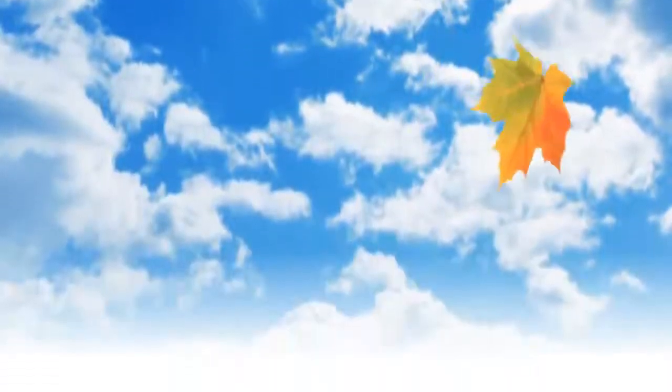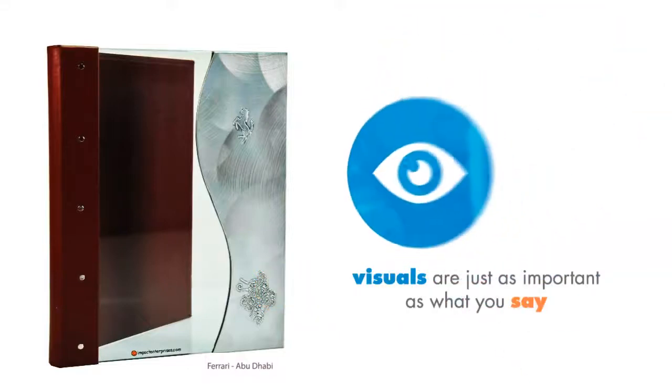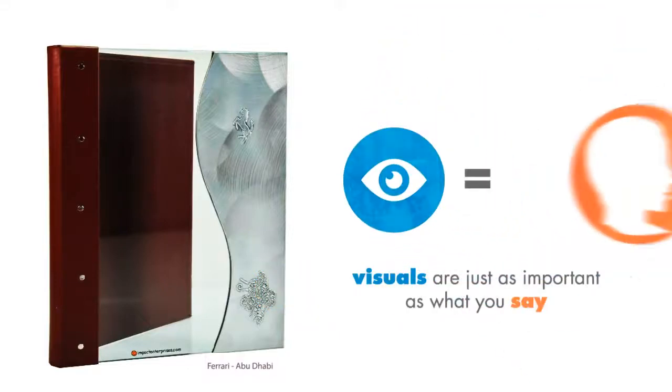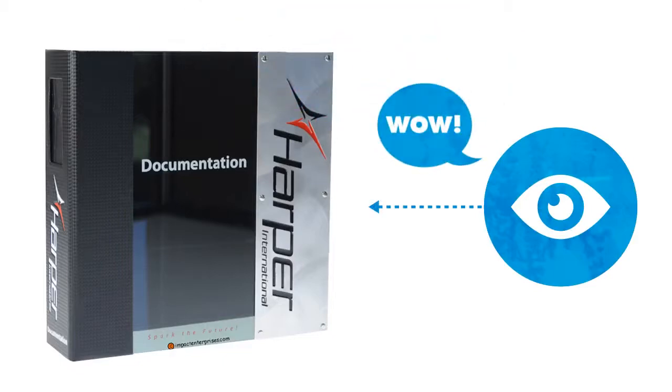They say you only get one chance to make a first impression, and it's true. First impressions are lasting impressions. So when you're making a presentation, you have to remember how it looks is just as important as how it sounds. You want to impress your audience before you even open your mouth.